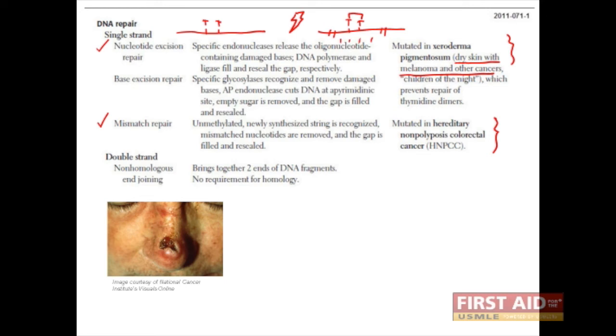The base excision repair system is mostly responsible for removing single base mutations. First, glycosylases remove the damaged base. Then an enzyme known as AP endonuclease removes the deoxyribose. Finally, a new base plus sugar is inserted.